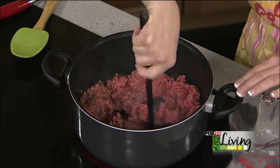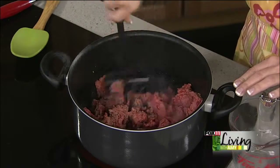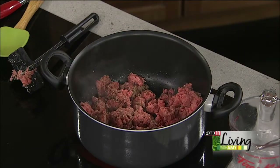Okay, so I'm just going to get this going. And while I'm doing that, I'm going to dice up some celery.